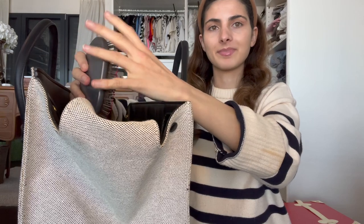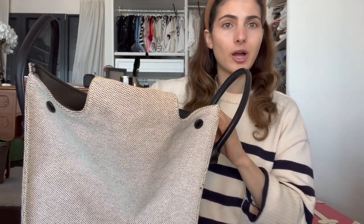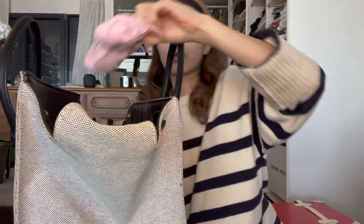Most sunglasses look hideous on me but these suit me. Then I have my Dyson hairbrush — it has a lot of hair in it. I have two of those; one is always in my handbag and one is always on my vanity because I need to brush my hair all the time. Then I have my favorite perfume with my engraving, my Gucci Gold. I've loved it for eight years.